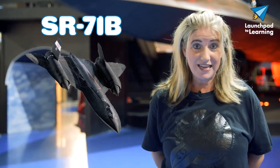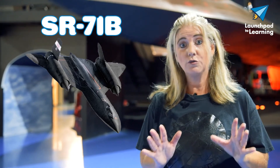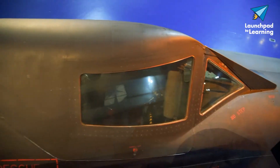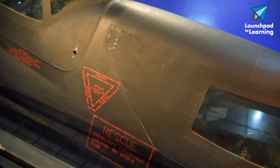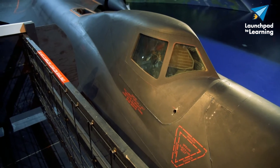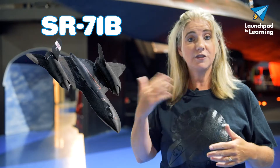So how do you learn how to fly something like this? Well, you have to have a trainer version. So that's what we have here at the Air Zoo — the SR-71B. They built two of these models. One of them did crash in 1968, so the Air Zoo has the only remaining model. It's pretty hard to tell it's the trainer. It's got a raised back cockpit, so your pilot in training sits in front and your instructor pilot sits in the back. They have identical sets of controls — if something goes wrong, the instructor can take over and fly.